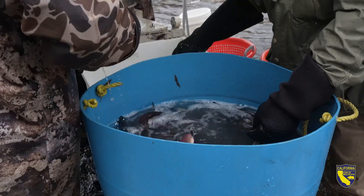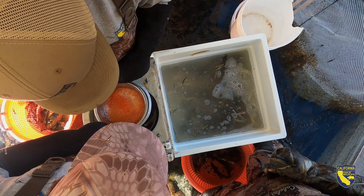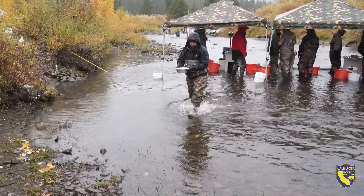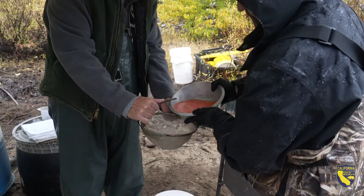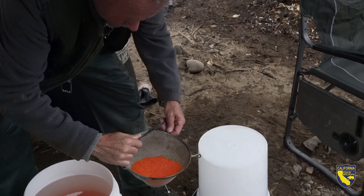Once we collect the fish and the eggs and the milt are collected, they are fertilized on site immediately, and then they go through quite a rigorous process to make sure they're clean and safe — we actually do an iodine bath.